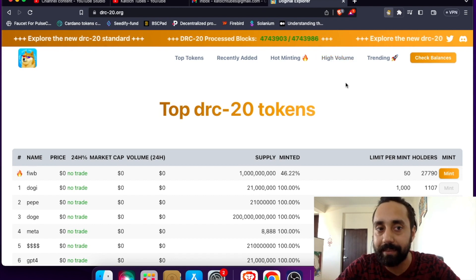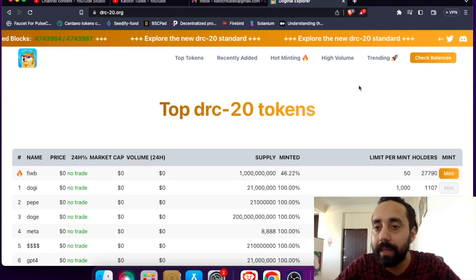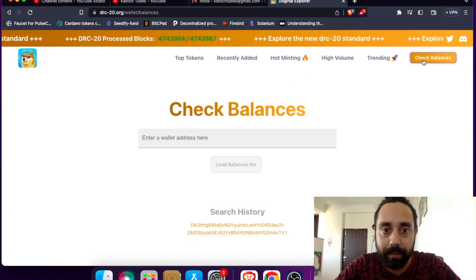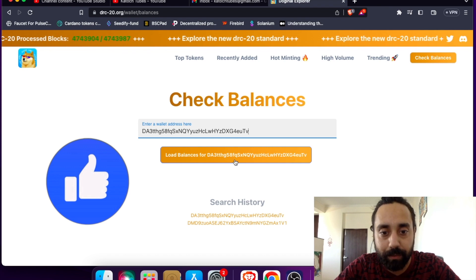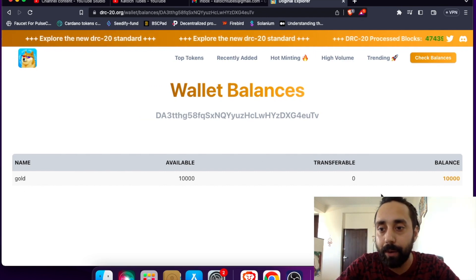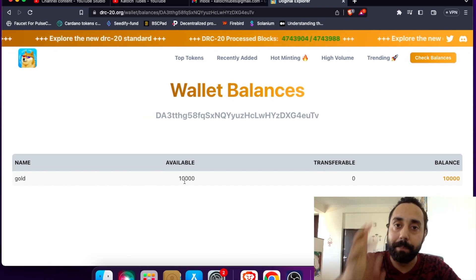The second way to check your balance is from DRC20.org. Go to your wallet, copy the address, and once the address is copied, go to the DRC20.org website — I will share all the links in the description. Click on 'Check Balance,' enter your wallet address, and load balances for that wallet address. It is showing me the balance of the token I mined. It is the Gold token — I got 10,000 tokens of DRC20 standard. I have also mined one more token which is Bank, and soon it will reflect in my account.